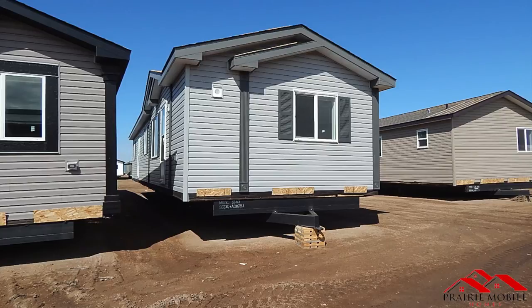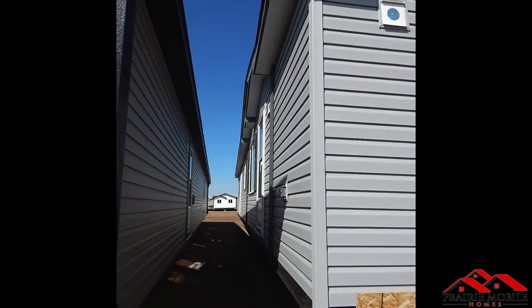Welcome to our walkthrough on the ST401, 16 feet by 60 feet.